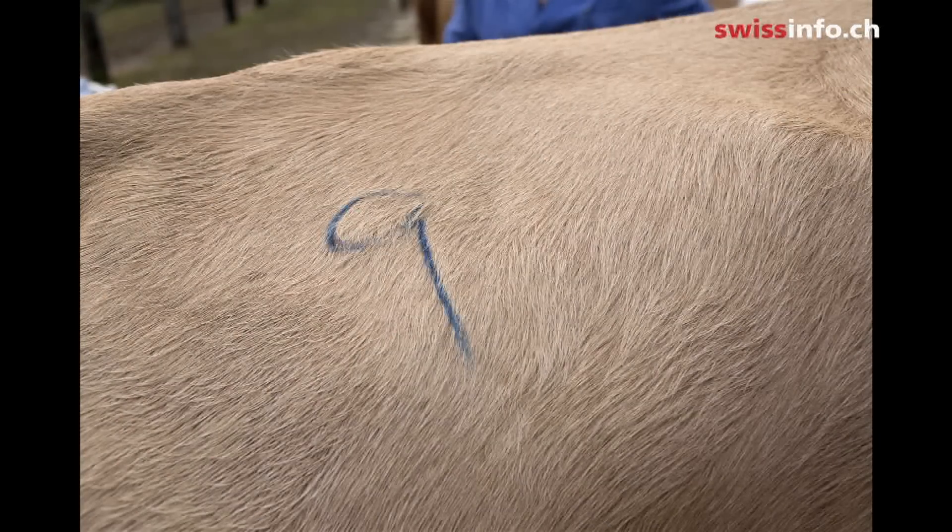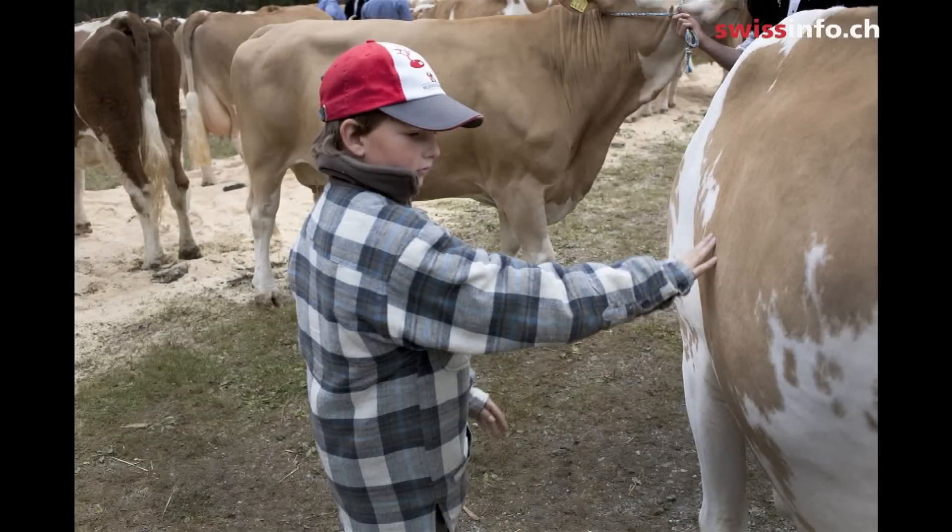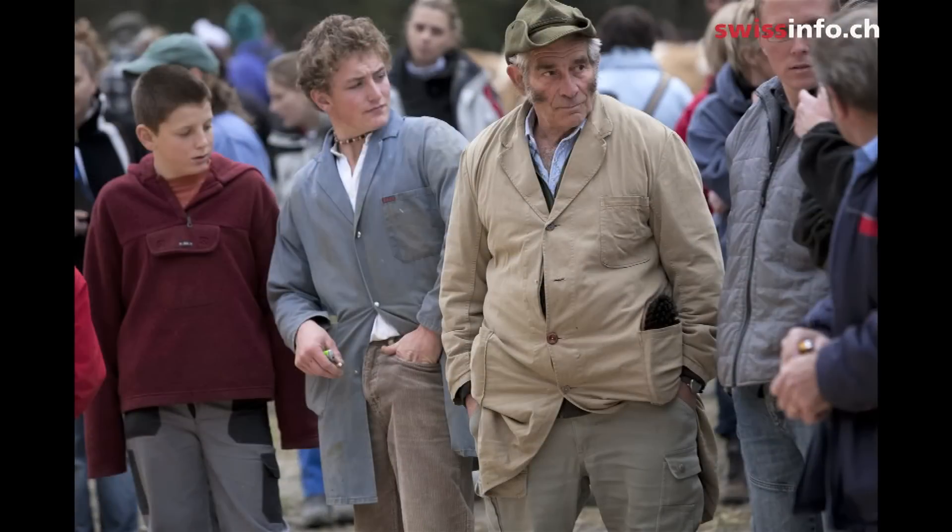A fluffy cow? A cow that I could hug, maybe? Yeah, a cow that should look nice and healthy, but really a cow that I feel I could pet and is approachable — maybe doesn't look too scary to me.